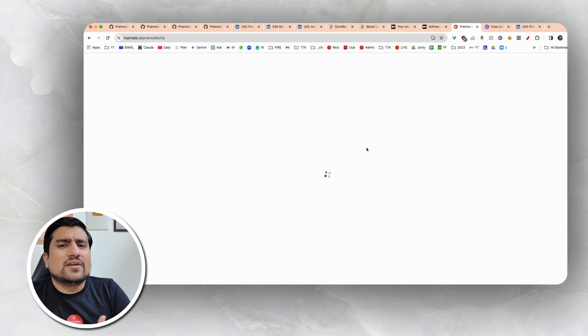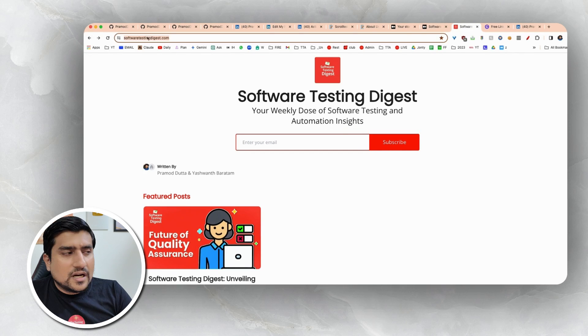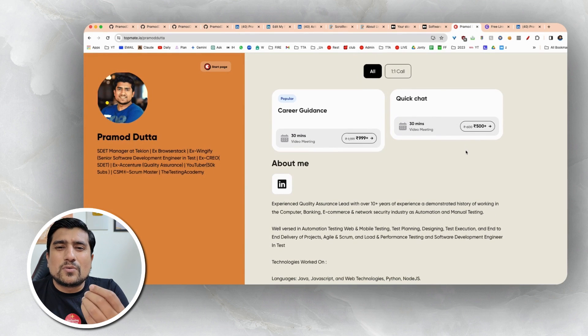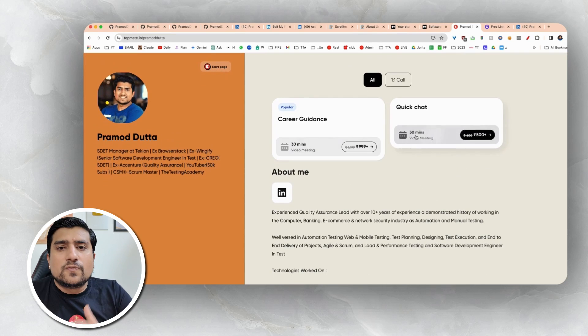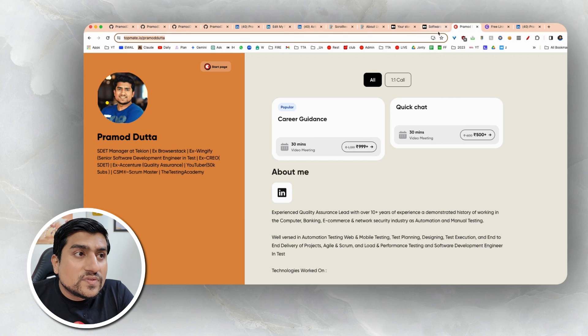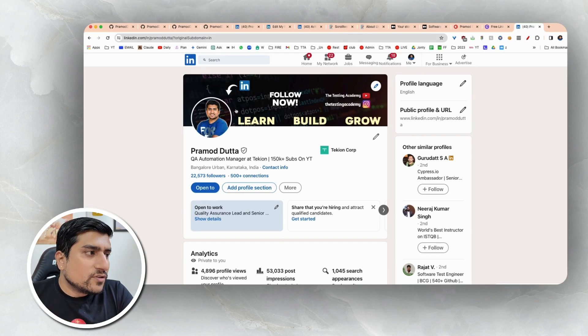For example, the community section shows career guidance. I'm showcasing you what a Topmate profile looks like. If someone wants a quick chat, they can pay a small amount. This is just for reference, but a Topmate profile is also social proof that you can add to your resume. So work on your LinkedIn — make sure you have a professional photo and everything. LinkedIn portfolio, GitHub portfolio, and blog portfolio — these are the things you need to add.